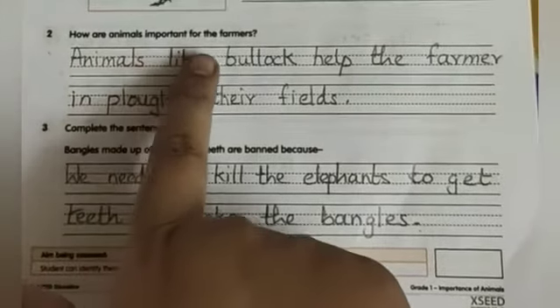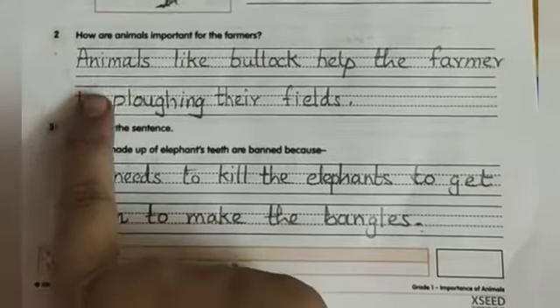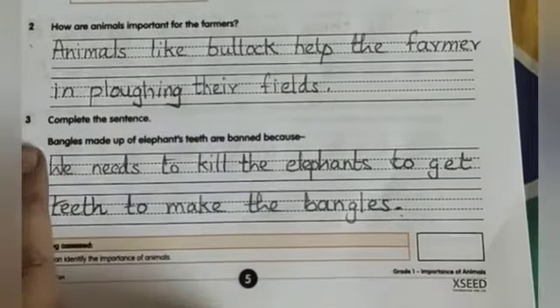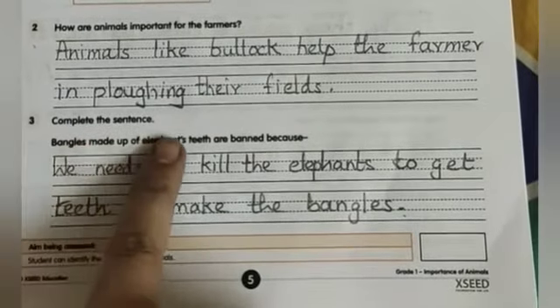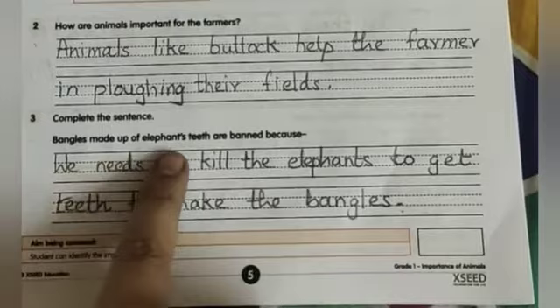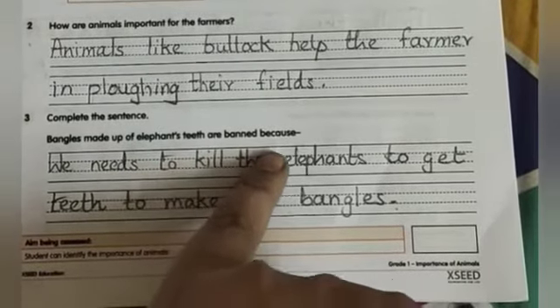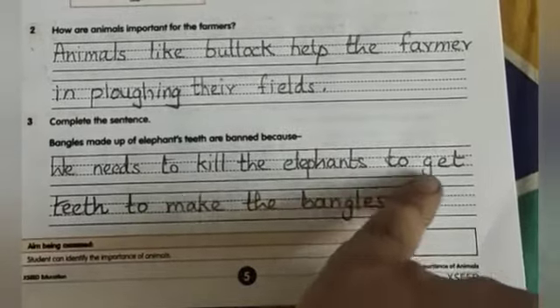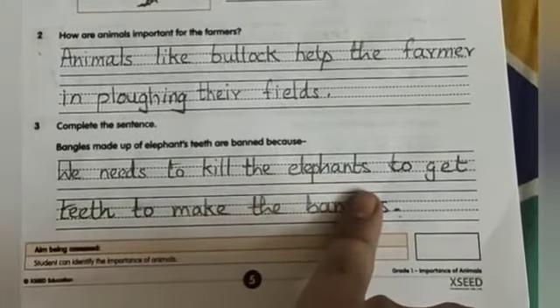Question number 2: How are animals important for farmers? Animals like bullock help the farmers in plowing their field. Question number 3: Complete the sentence. Bangles made of elephant teeth are banned because we need to kill the elephants to get their teeth to make the bangles.